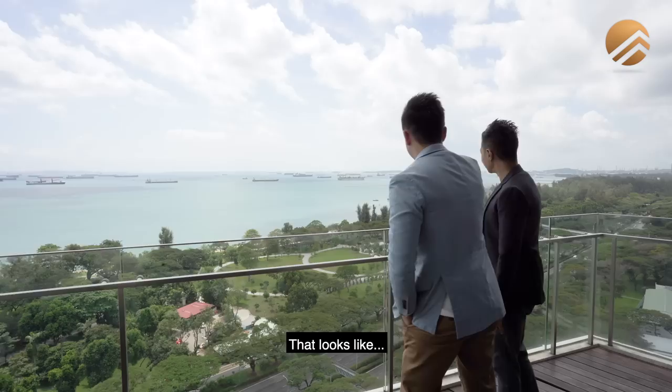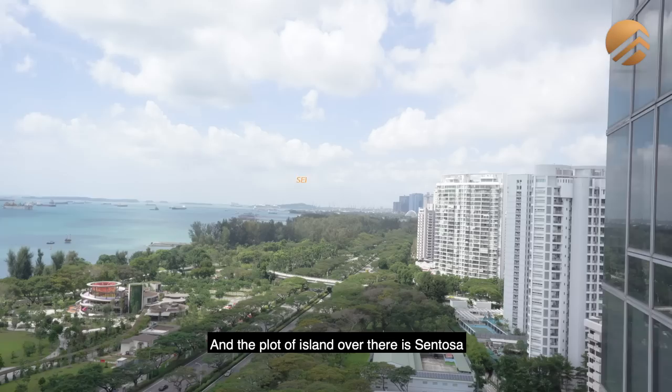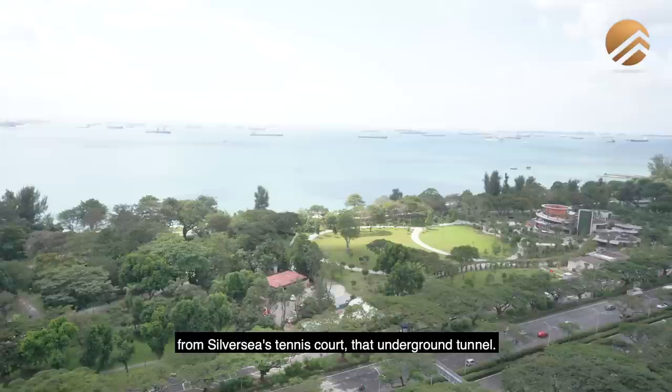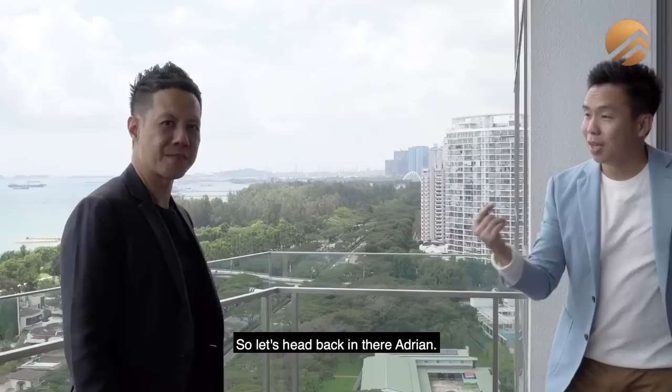That's the old Big Splash over there — great memories. Right in that direction we are facing Marina Bay Sands, Shenton Way, and you can see Gardens by the Bay; the plot of island over there is Sentosa, with Harbourfront dock as well. You can see a green tunnel — once you walk out from the side gate from Silversea's tennis court through that underground tunnel, it will bring you to the other side of East Coast Park, and you can cycle all the way towards Marina Bay Sands. Let's head back in.